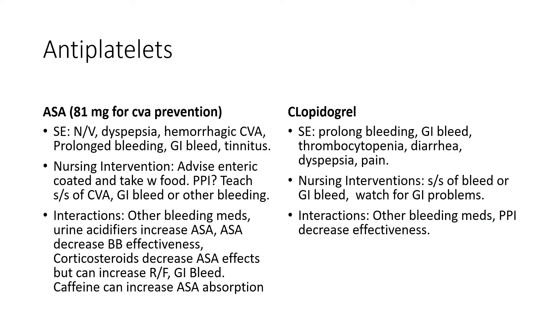Key medications include aspirin and clopidogrel. Remember the side effects of aspirin and its interactions — if a patient is on aspirin and a beta blocker, the aspirin will decrease the effectiveness of the beta blocker. For both medications, monitor for bleeding and implement bleeding precautions. Also note that PPIs like Nexium can inhibit clopidogrel, so make sure your patient is not on Nexium if they're on Plavix.